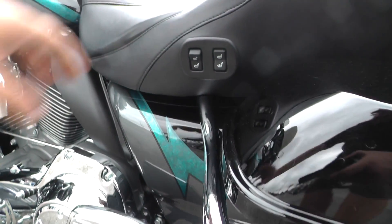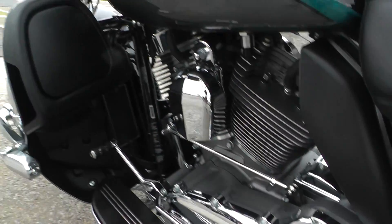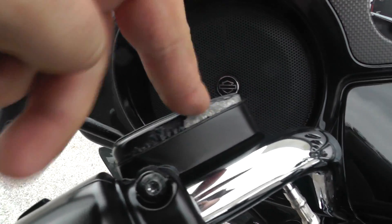It's also got heated seats right here — that's pretty nice. Got a few marks on this saddle bag lid, nothing too major. It's got a heel-toe shifter. All the chrome's in nice condition. Got a little wear on this master cylinder cap right there, but that's pretty common.